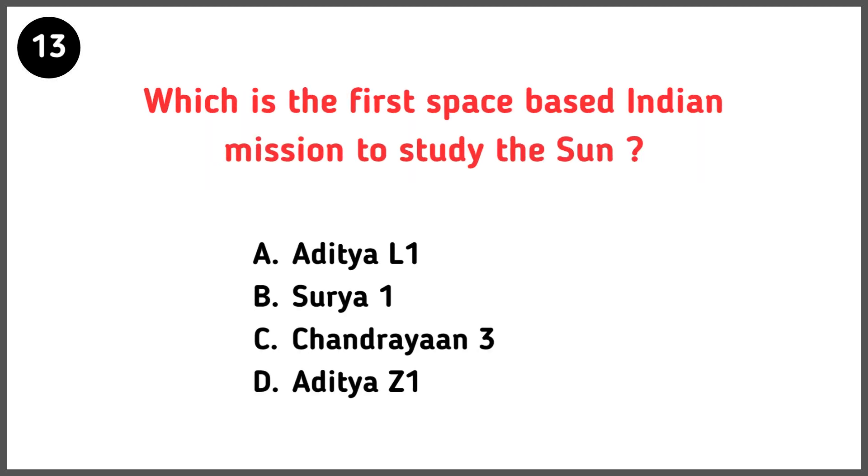Which is the first space-based Indian mission to study the sun? Correct answer is option C — Aditya L1 mission.